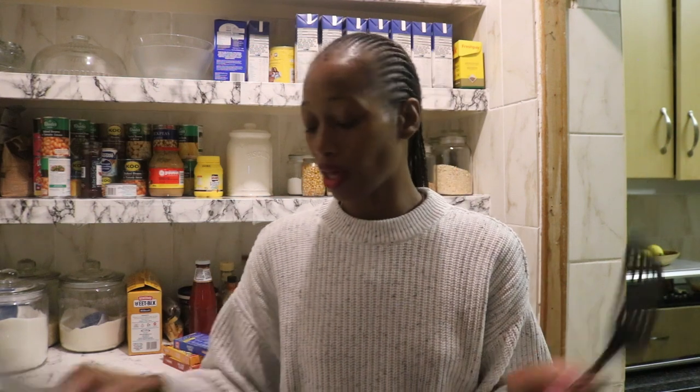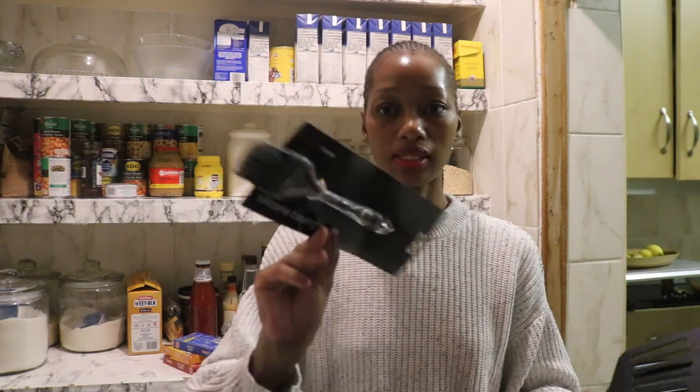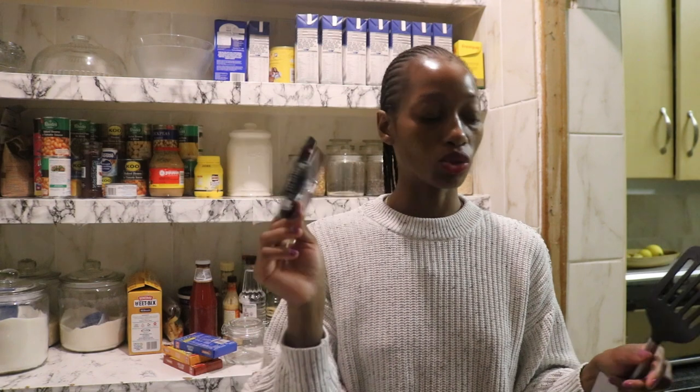I also got this plastic spatula for the non-stick pan, and I also got this basting brush. Every time I need to bake I always think that I need a basting brush and I never get around to buying it, but today I bought it. And then I also bought a few groceries from Checkers — I'll just do a quick food haul right here.